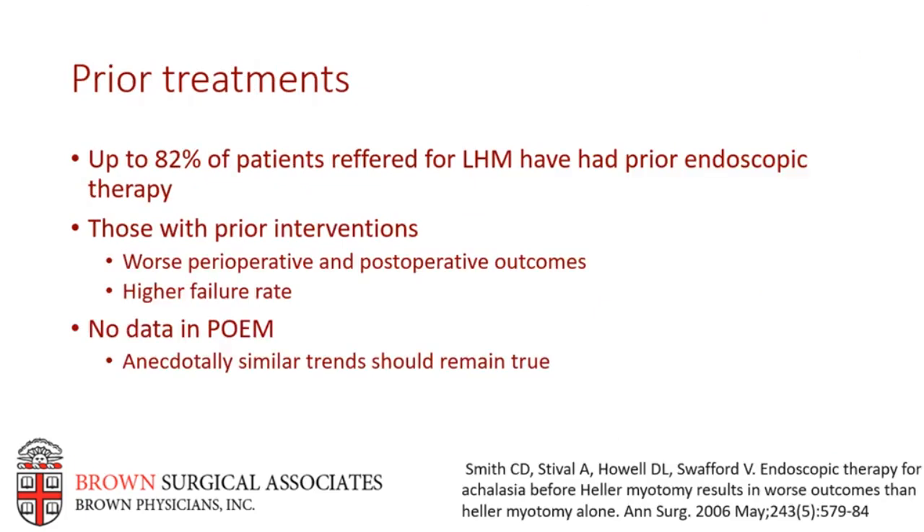Up to 82% of patients undergo endoscopic management of achalasia prior to being referred to surgery, despite a growing body of literature suggesting that endoscopic therapies are neither effective nor durable. It's been well documented that those who have had prior endoscopic therapies experience increased perforations, other intraoperative difficulties, and postoperative complications during laparoscopic Heller myotomy, as well as higher treatment failure rates. These complications are best explained by difficult hiatal and mediastinal dissection in patients with prior endoscopic therapies. Anecdotally, patients who've had prior endoscopic therapies have a notably different submucosal dissection plane, often obliterated and difficult to confidently assess.